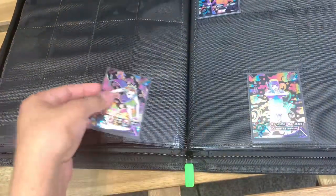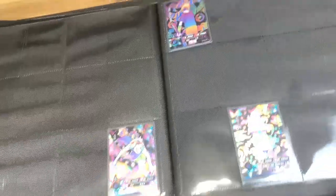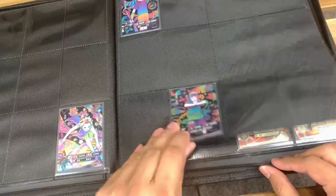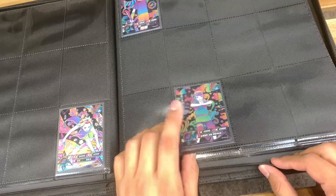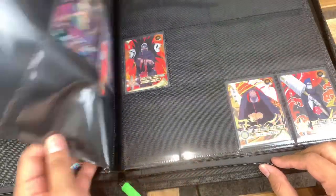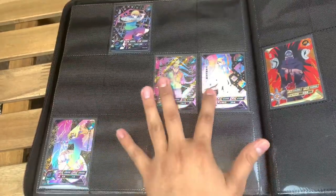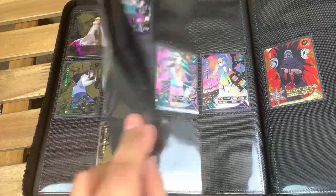So I got Sakura, we got Sasuke, Kabuto — no, not Kabuto — I forget his name all the time — then we got Neji, Sasuke again, and Sarada. If you notice, these are actually the same as the original SLRs, they just have that black background.